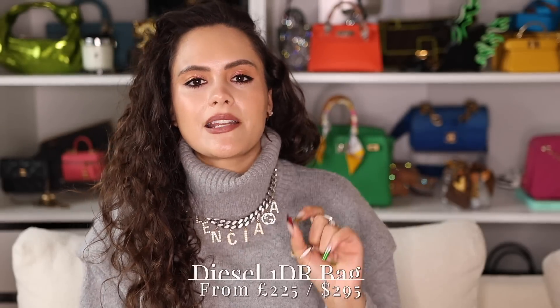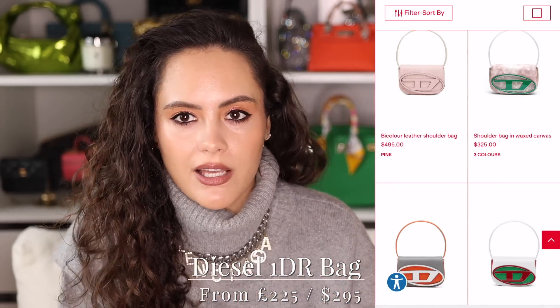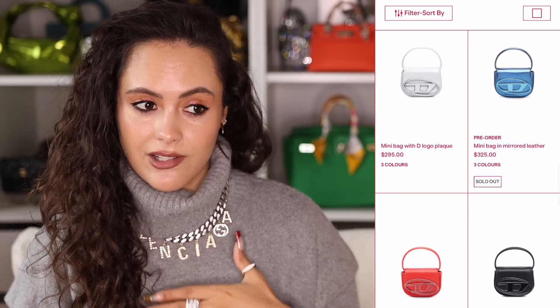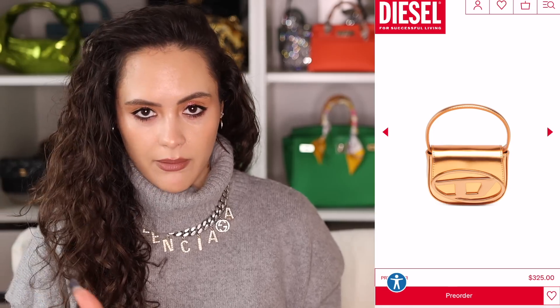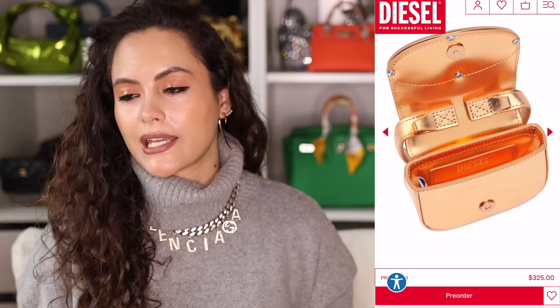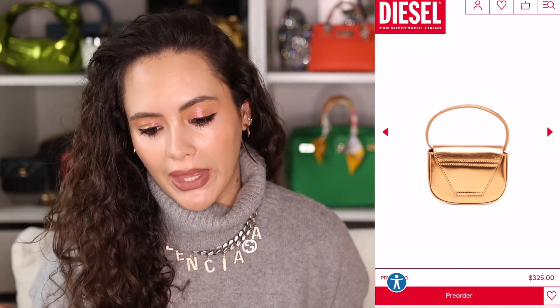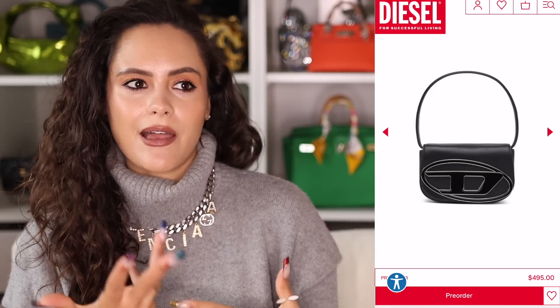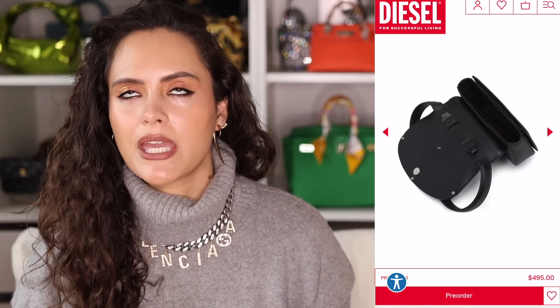One of the hottest bags of 2022 — the Diesel 1DR bag — comes in under our budget, though some sizes are just over. It comes in some really great colors; I have a soft spot for the metallics. There's a metallic orange that's delicious, like lava. Diesel is having a moment, this bag is having a moment, and I think it's a really great gift if you know somebody that loves a little bit of edge and dresses more in the Diesel style.